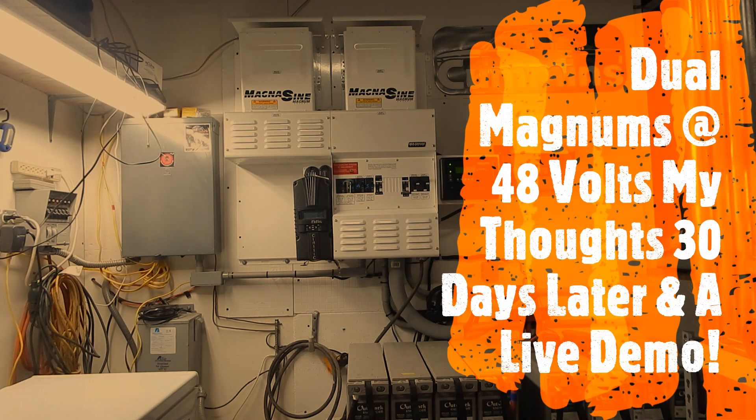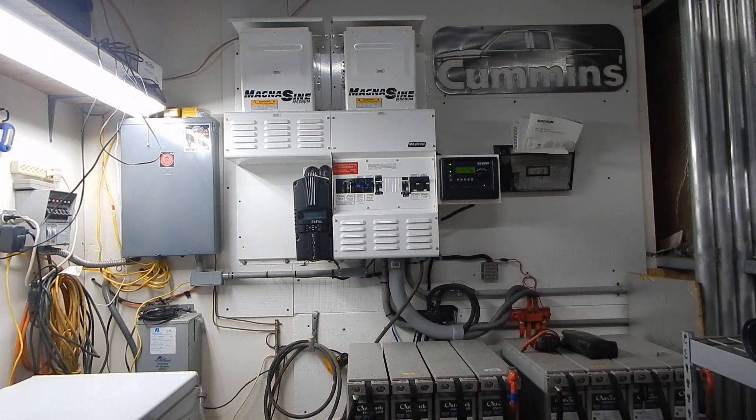Hello, happy Sunday! I just had this idea come over me. I was thinking about my system since I've upgraded it to 48 volts. Going from 24 volts up to the 48 volt system, I didn't exactly know what to expect, but I feel my batteries charge even more efficiently — I believe they charge up faster now at 48 volts than they did at 24.